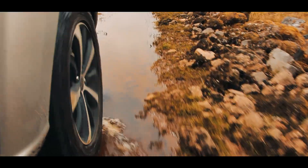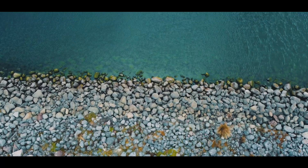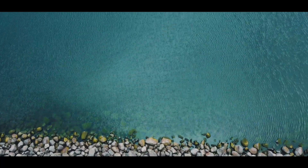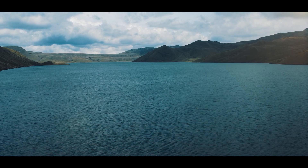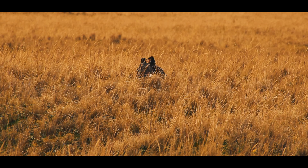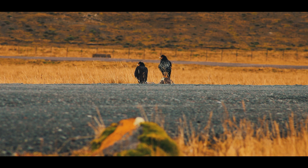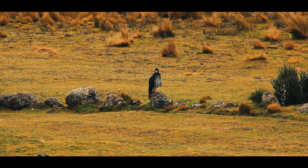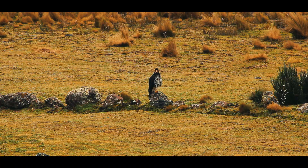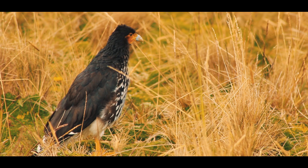On our way to the lagoon we spotted a number of remarkable animals and plants, which we were able to observe more closely upon arrival. The carunculated caracara is one of the most representative bird species of the Antisana Paramos. Colourful, with its contrasting black and white plumage, an intense orange face, throat and legs, it can be seen at a distance, contrasting with the yellow moorland grasses.